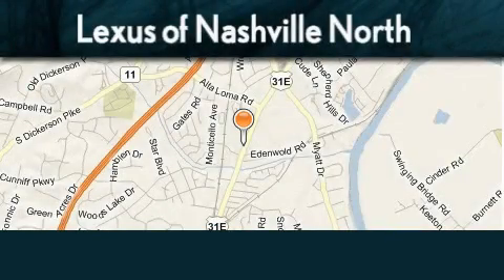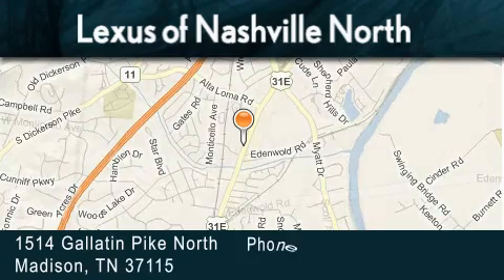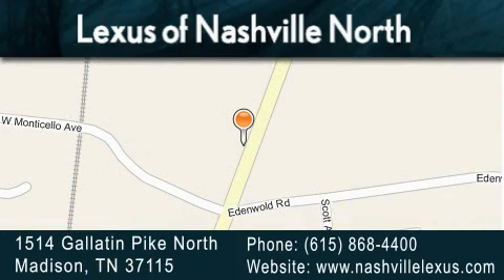Lexus of Nashville North Rivergate is located at 1514 Gallatin Pike North in Madison. Our goal is to exceed all of your expectations to ensure that you'll return for future visits. We'll see you next time.